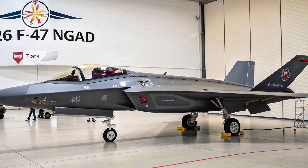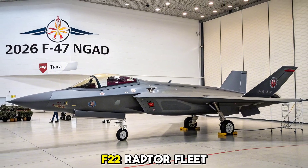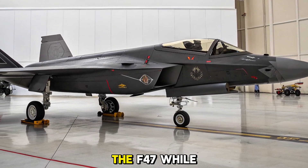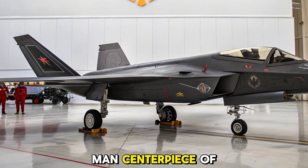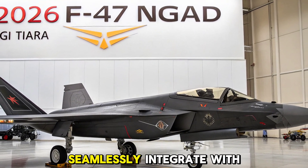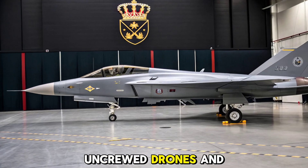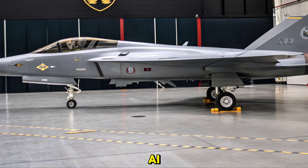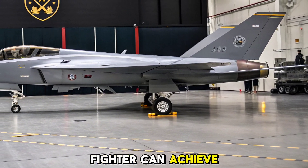The NGAD program was launched to replace the aging F-22 Raptor fleet and address the evolving threats posed by near-peer adversaries. The F-47, while still largely classified, is the first manned centerpiece of this revolutionary platform. Unlike previous jets, it's designed to seamlessly integrate with autonomous systems, acting as a command node for uncrewed drones and support assets. With unmatched stealth, speed, and onboard AI, the F-47 pushes the boundaries of what a manned fighter can achieve in modern air warfare.